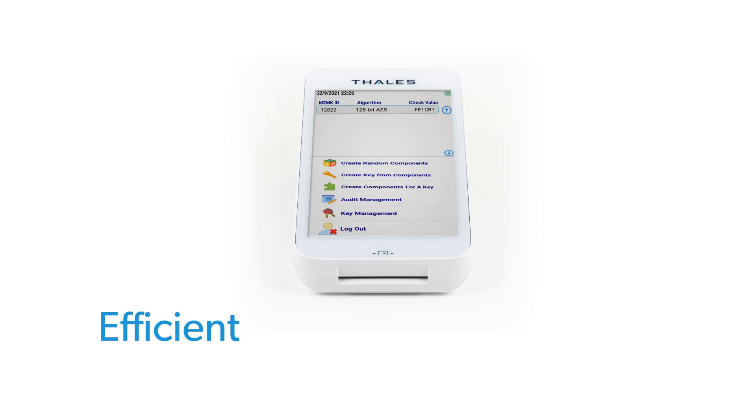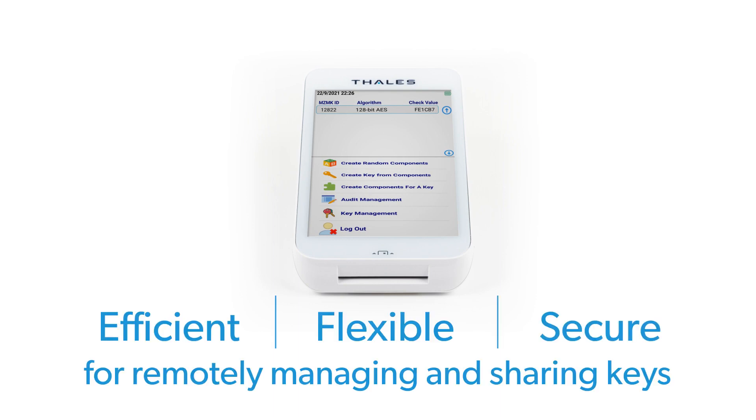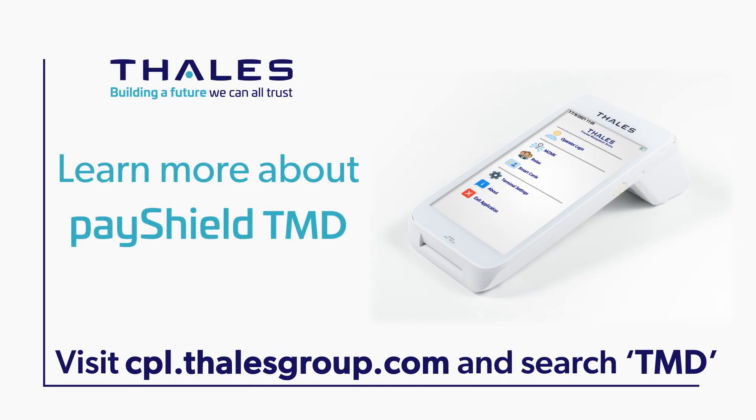With TMD, you get an efficient, flexible, and secure solution for remotely managing and sharing critical keys. It complements other PayShield remote management tools, including PayShield Manager and PayShield Monitor. At Thales, we are building a future we can all trust. Visit our website to learn more about the PayShield Trusted Management Device.